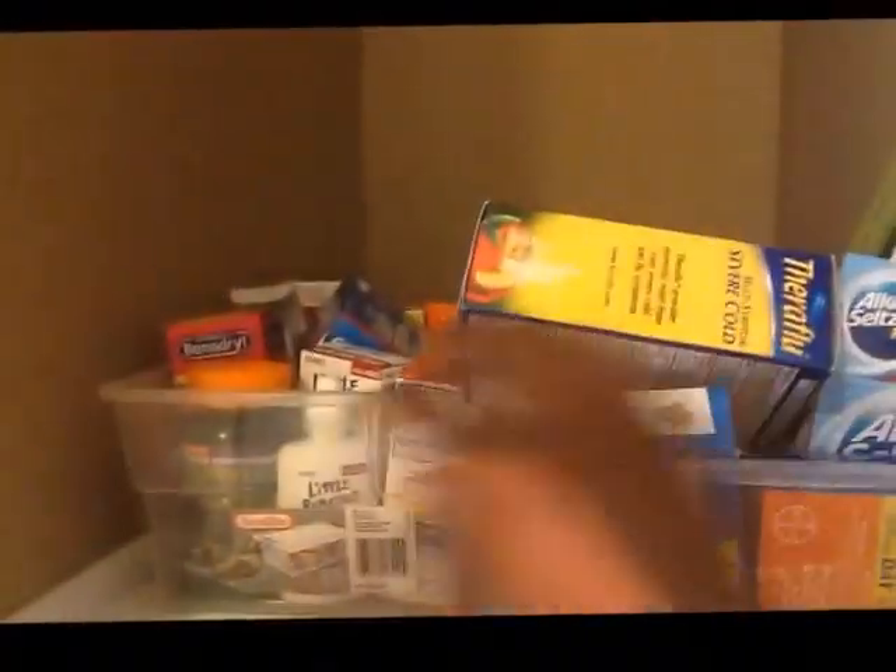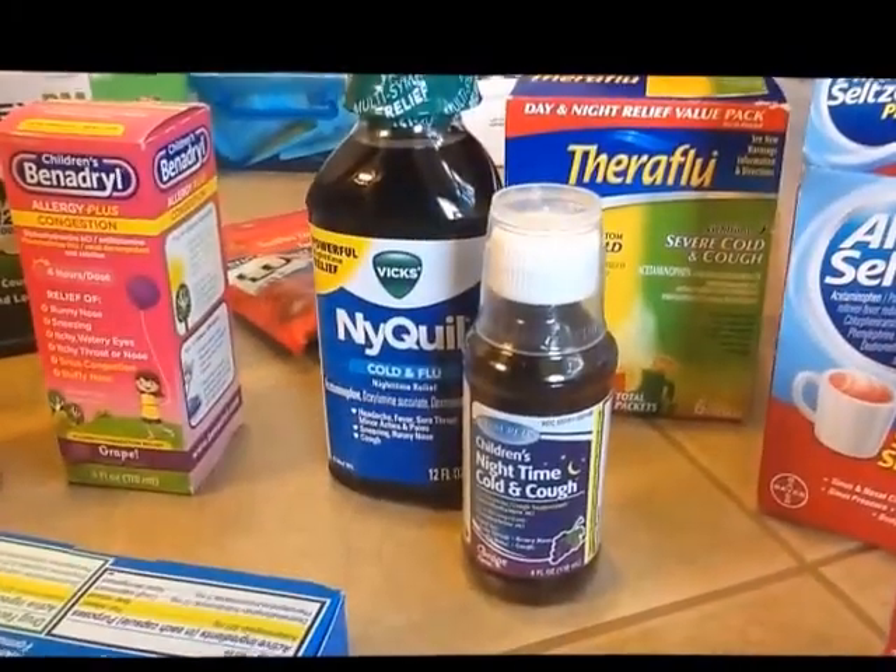Today I am cleaning out our medicine cabinet and sharing what I stock in it. Other than spring allergy medicine, I stock our medicine cabinet once a year. Using this strategy helps me to purchase purposefully according to our budget, keeps our medicine cabinet current so I know exactly what we have on hand, and most of all ensures that I am as prepared as possible for those nights of not feeling well.